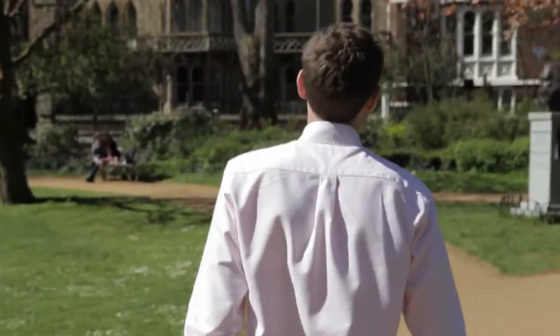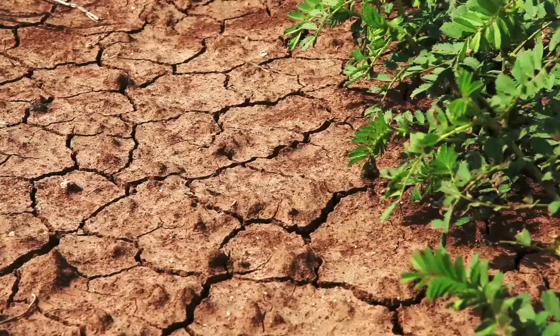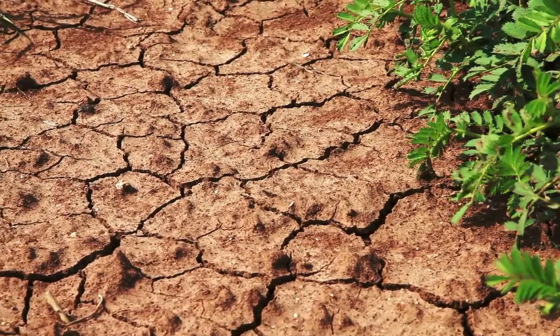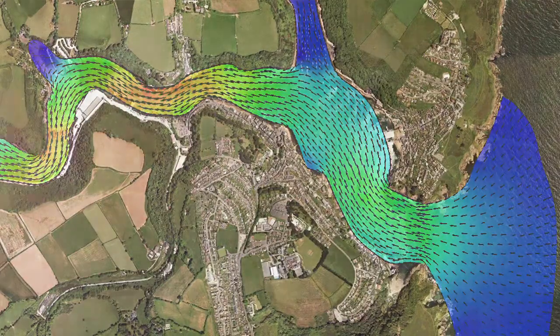Environmental modelling is representing the system in a way that you can actually play with it without hurting the system itself. We model the environment so that we can do sensitivity studies on it without actually going out and putting lots of chemicals straight in the ground, to gain knowledge about either the future or potential problems in the case of say a sea level rise.